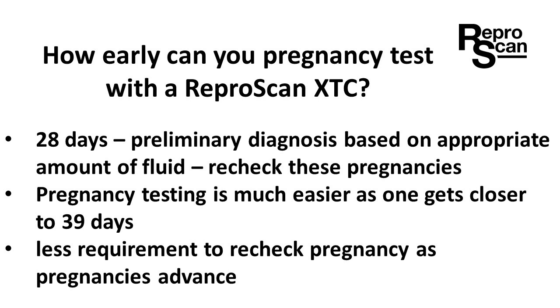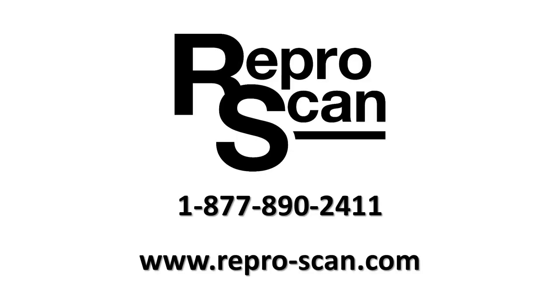At 28 days, you can make a preliminary diagnosis based on the appropriate amount of clear uterine fluid. We recommend rechecking these pregnancies. Pregnancy testing is much easier as one gets closer to 39 days, and there's less requirement to recheck pregnancies as they advance.